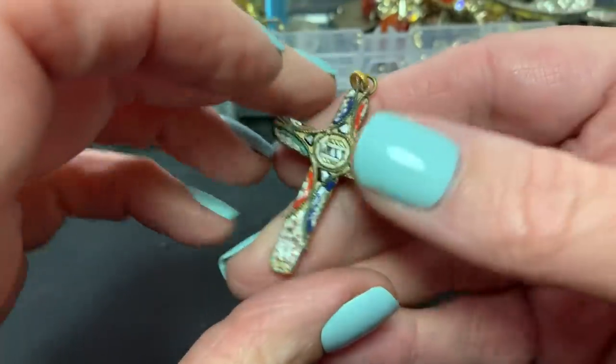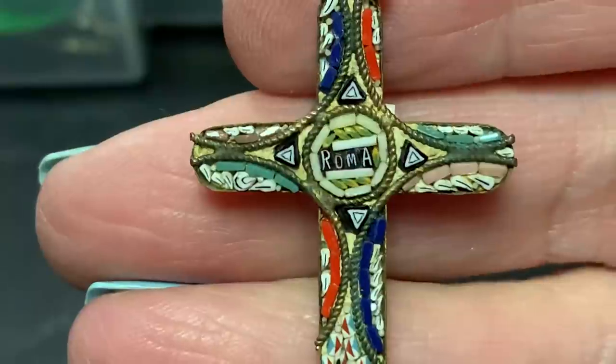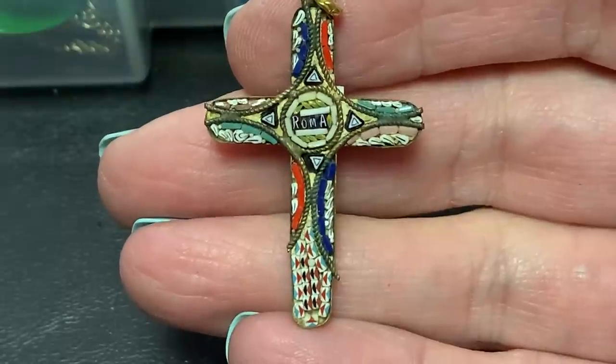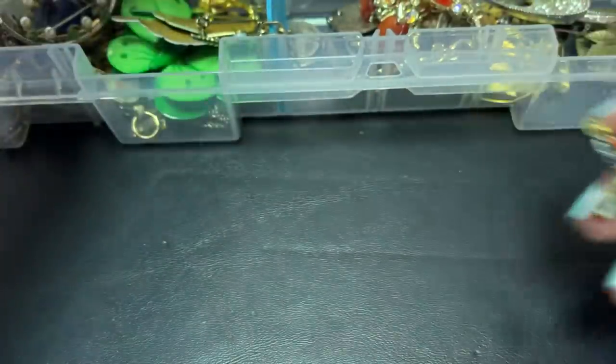Then we have this which — oh I loved it. I love that micro mosaic, and this one says Roma — the cross. I love that, I love tiny little details.